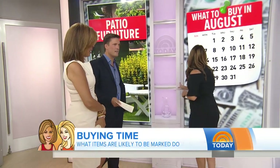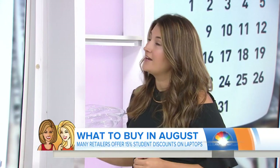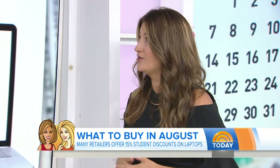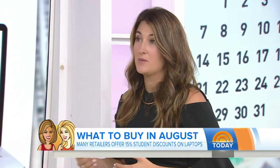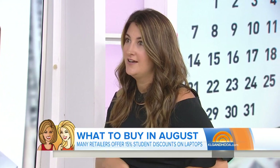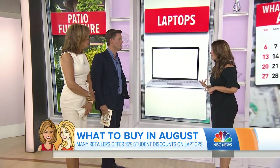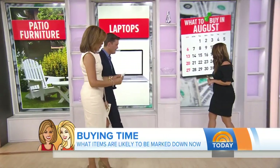The next one is laptops. Laptops actually take up 17 percent of total back-to-school sales in August. A lot of stores offer deep discounts for college students going back to school, and even offer freebies and bonuses. If you're looking for a new laptop, especially as a student, you can save 15 to 20 percent. Apple right now — if you're a student and you buy a MacBook or an iPad Pro, you get a free pair of Beats and $300 off.